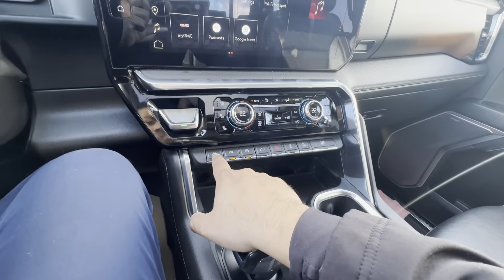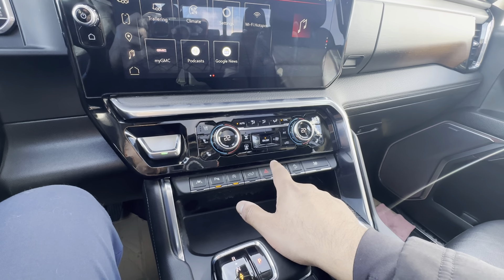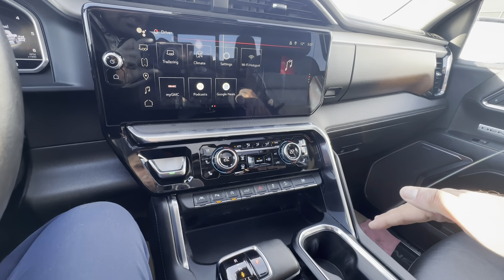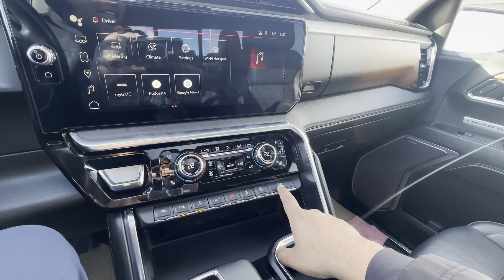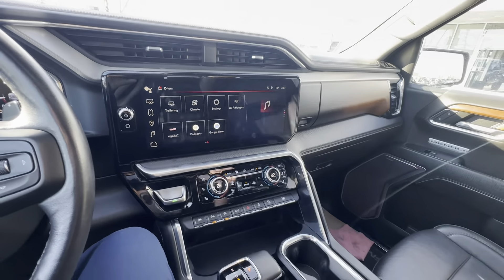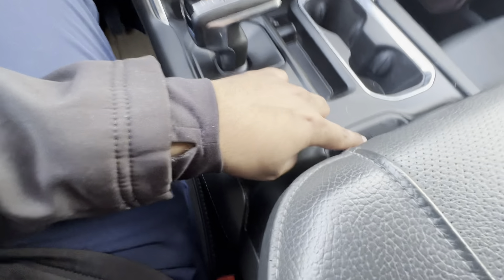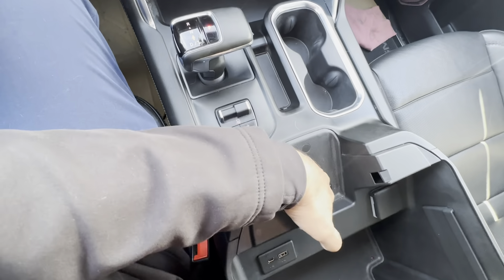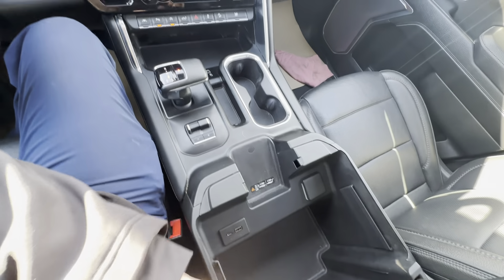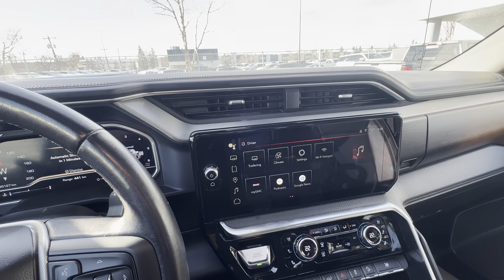Below the screen, you have heated seat controls — three-step — and ventilated cooled seats — three-step. Dual zone climate control, lane keep assist, parking sensors which are defeatable, auto stop-start which is defeatable, and a power tailgate button. You have hazards and hill descent control to help maintain control going down a slippery slope. There's also a handy button that rolls all four windows down at once — great for a hot day. You have a shelf, your shifter, trailer brake controller, and a wireless charger right there. Center armrest folds up revealing USB-C, USB-A, and a ton of storage, plus a three-prong household plug.